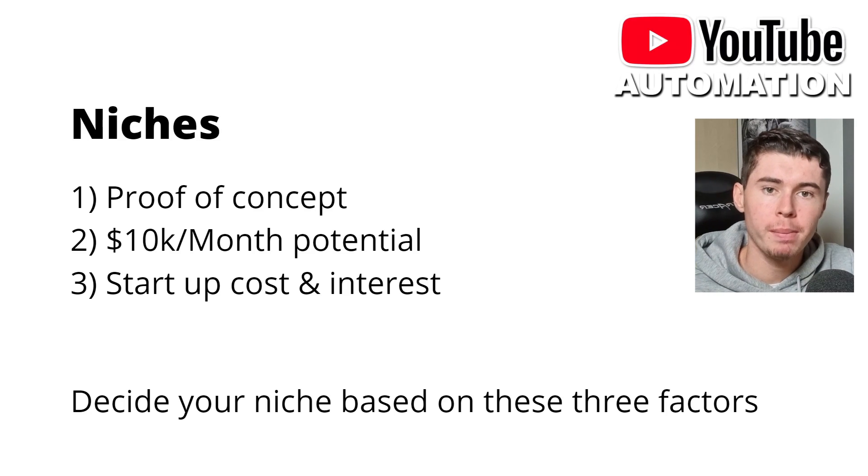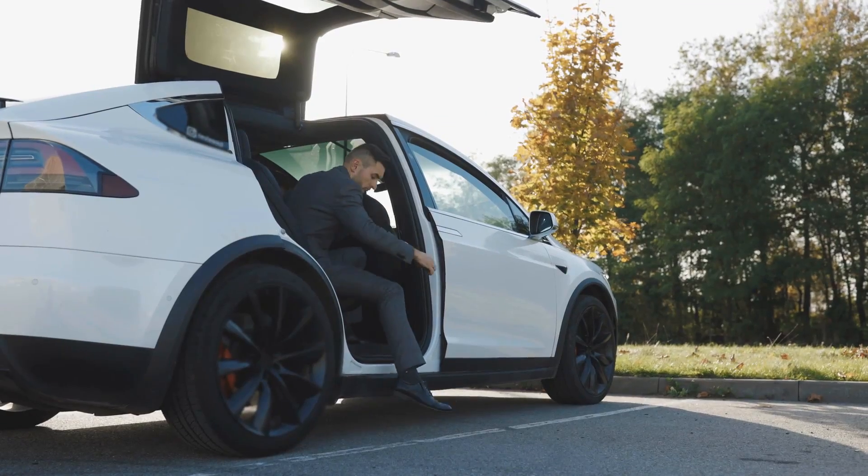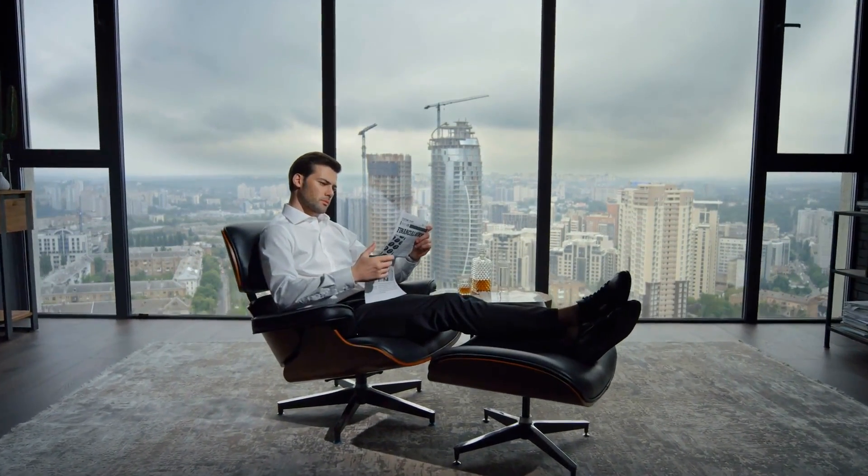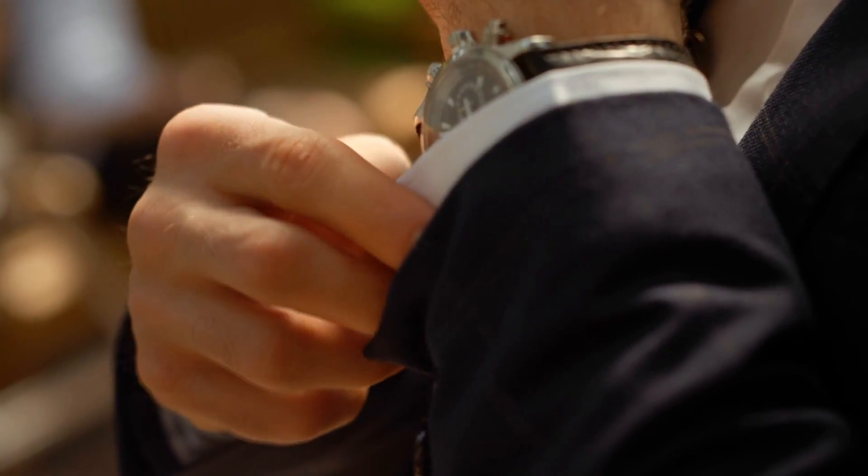I look at the $10k per month potential. I want to make sure to choose a niche where I can make at least $10,000 per month. Because otherwise, you might get success and be the best in that niche, but if the earning cap is only $1,000 per month, that is not great. If you can get that $10k per month potential, you can actually change your life and build a real big business. With $1,000 per month, it would be helpful, but it wouldn't be life-changing.